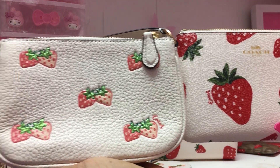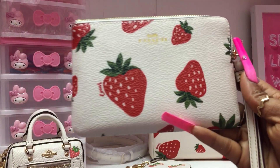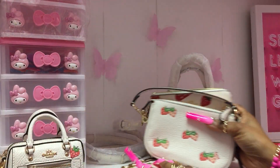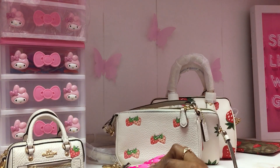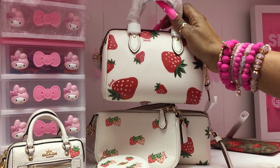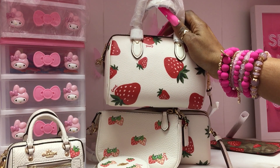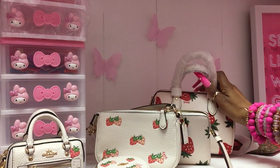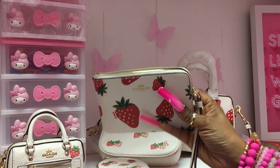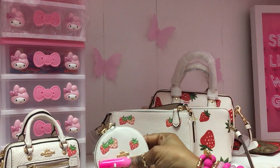Which one do you prefer — last year's strawberries or this year's strawberries? Or better yet, you don't like any of them — leave it in the comments! I think all three of the ones I currently have are really a look, and I enjoy each pattern equally in a different way. Leave your opinions in the comments section.